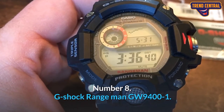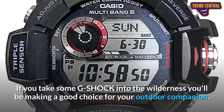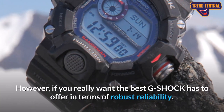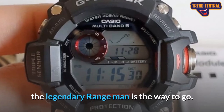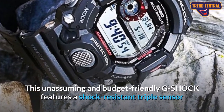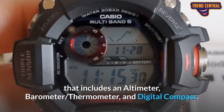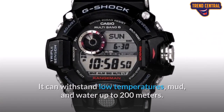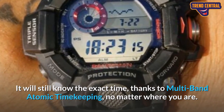Number 8: G-Shock Rangeman GW9400-1. If you take a G-Shock into the wilderness, you'll be making a good choice for your outdoor companion. However, if you really want the best G-Shock has to offer in terms of robust reliability, the legendary Rangeman is the way to go. This budget-friendly G-Shock features a shock-resistant triple sensor that includes an altimeter, barometer, thermometer, and digital compass. It can withstand low temperatures, mud, and water up to 200 meters, and it will still know the exact time thanks to multiband atomic timekeeping, no matter where you are.